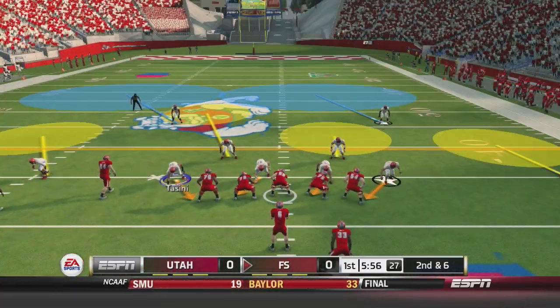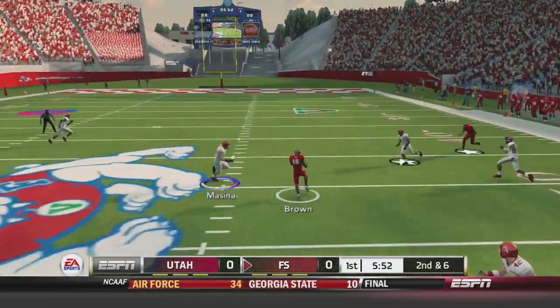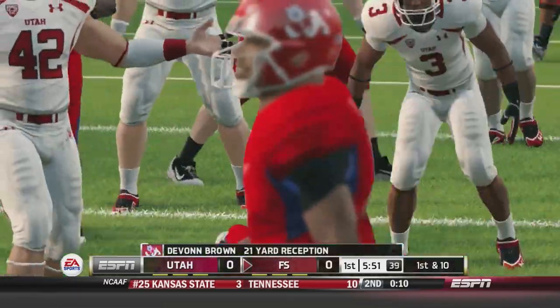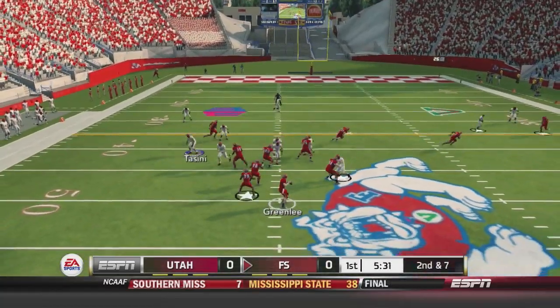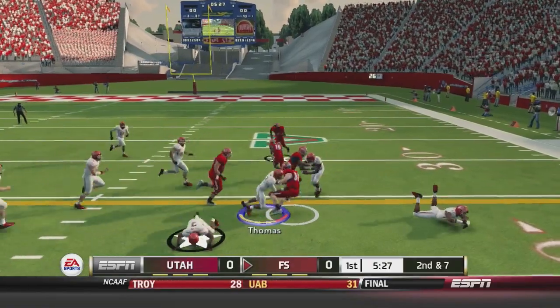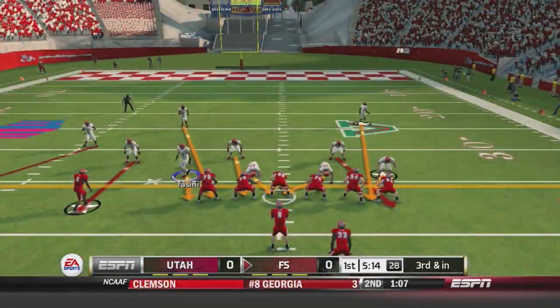Fresno State has the ball. Greenlee the quarterback drops back to throw, finds Brown over the middle and across the 50 — a quick 21 yards for Fresno State. Greenlee back again, dumps it off to Olsen, the big tight end, who breaks a tackle and gets punished but still gains over 30 yards.